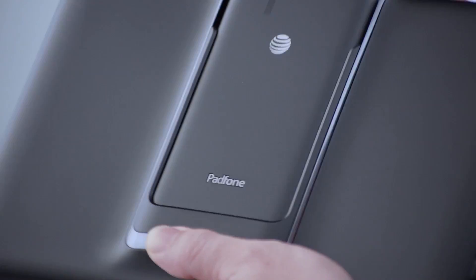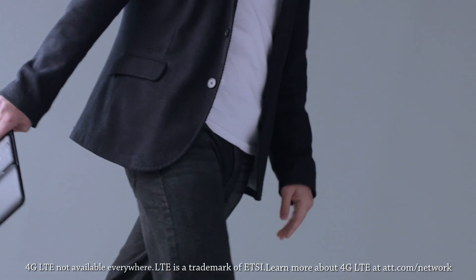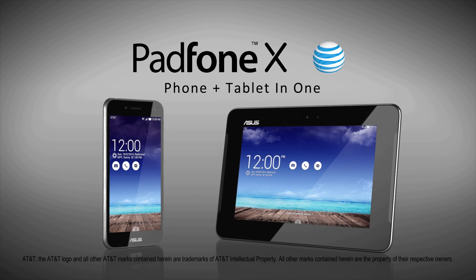All storage is inside the phone, eliminating the need for synchronization when the phone is docked. PadPhone X — phone and tablet in one. ASUS.